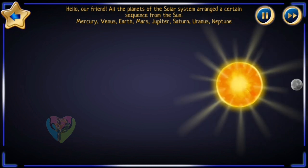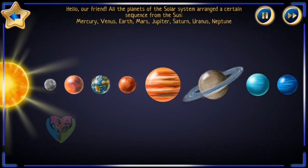Hello our friend! All the planets of the Solar System are arranged in a certain sequence from the Sun.